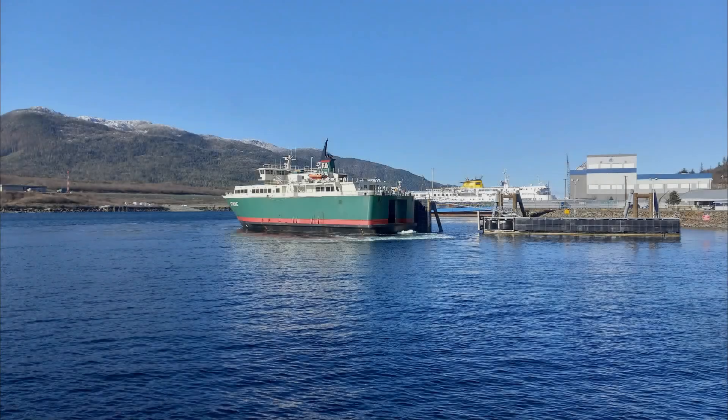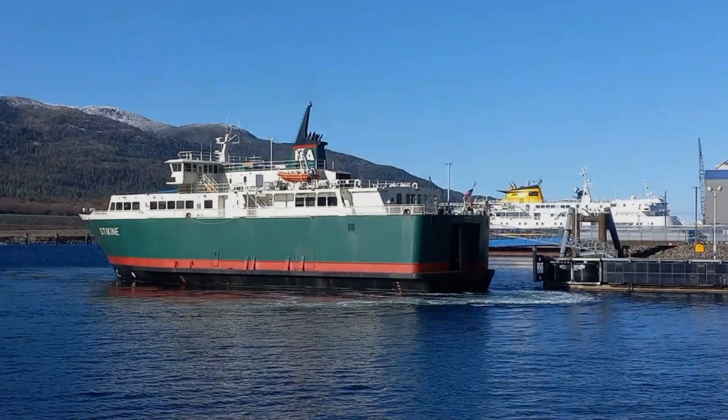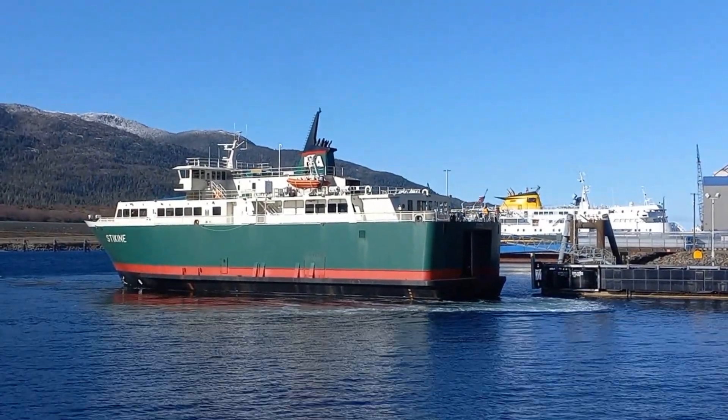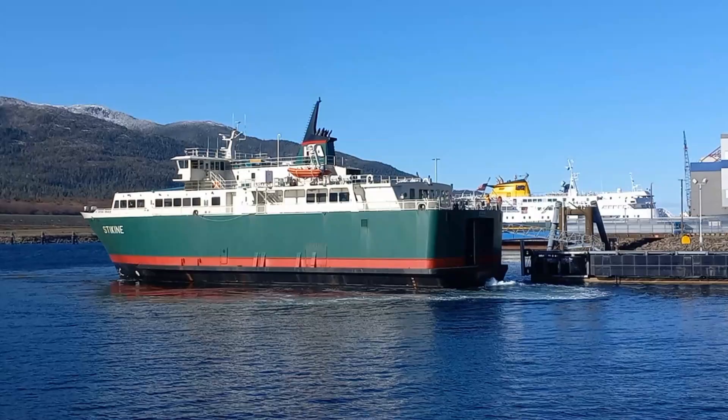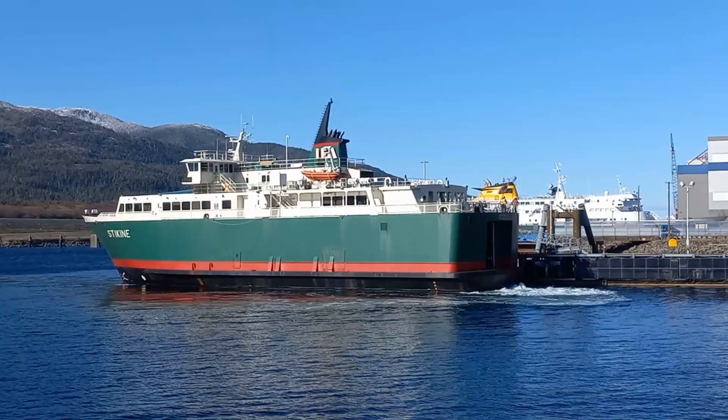It does a three-hour trip, 36 miles, twice a day — one direction in the morning, one direction in the afternoon. The cost is somewhere between $22 and $49, which probably depends on whether you have a vehicle or not.